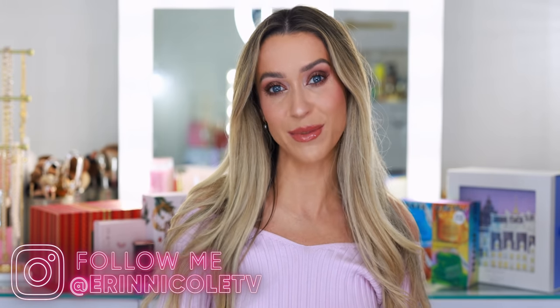Hey beauties, welcome back to my channel. Happy Black Friday. I hope everybody who celebrated Thanksgiving yesterday had a wonderful holiday. You ate delicious food and spent quality time with family. Maybe you watched a movie, football, relaxed, enjoyed the day. That's really what it's all about.